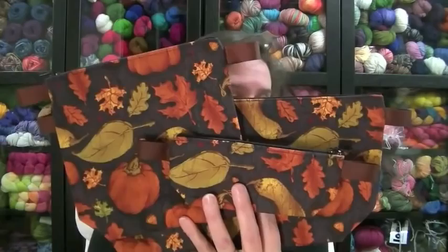Congratulations, Robin! You get to win these wonderful bags. Get in contact with me and I will get those in the mail to you this week.